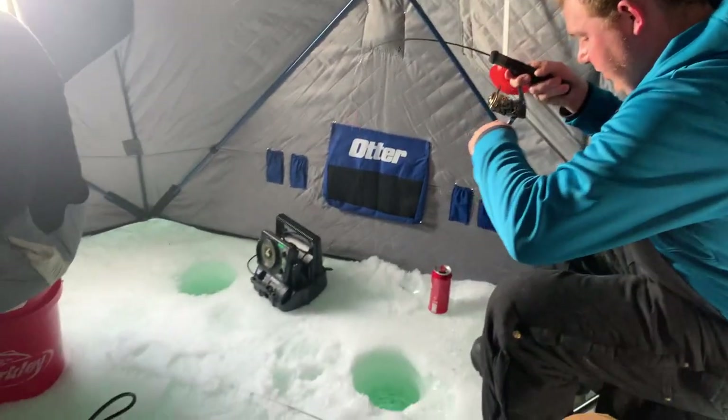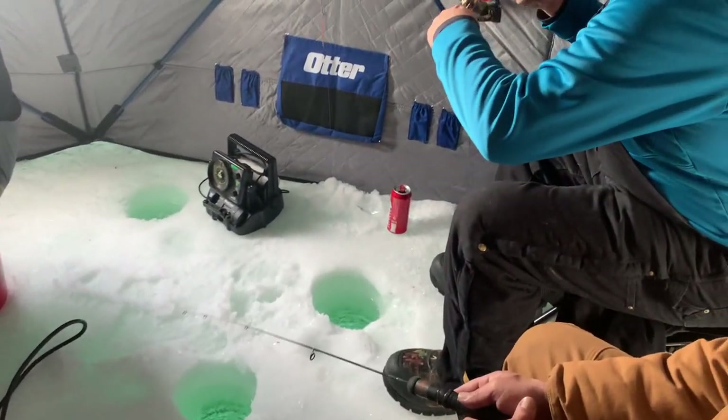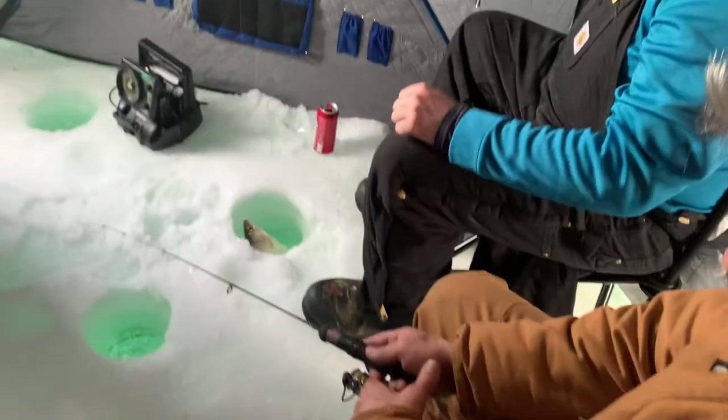Hey, it's Ryan with this week's Mille Lacs Fishing Report. It's early March and the perch and tulibee bite has been going great.